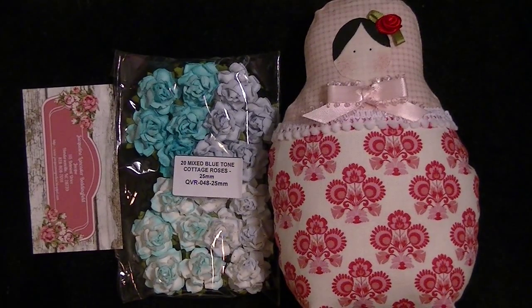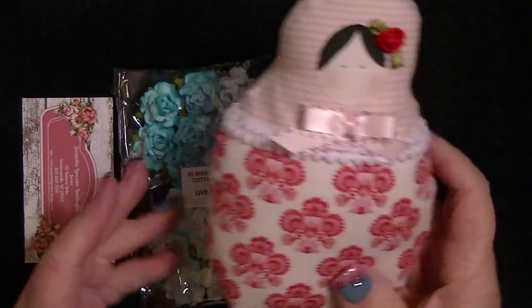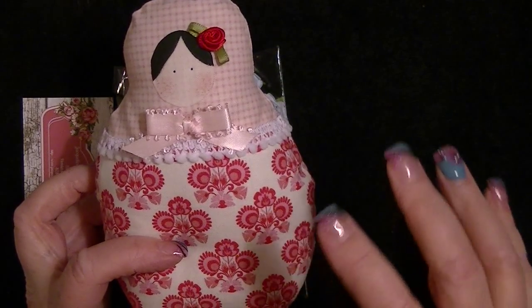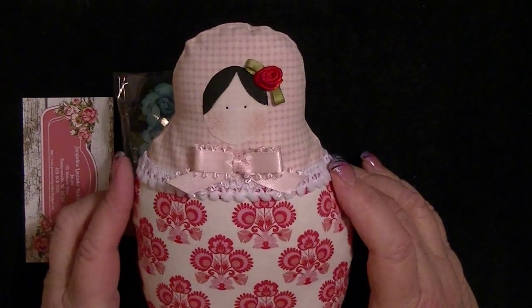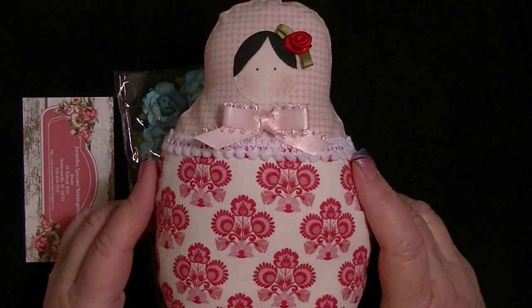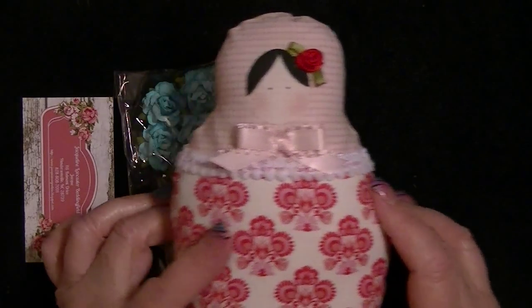Happy Saturday everyone! It's Johnny, and I have a couple of crazy things to show you. But first, look at my babushka — I don't know what you really call these. I actually have many of these downstairs, the little ones that stack inside each other. I love them. I have some newer ones from eBay and some vintage ones, and they're so cute.